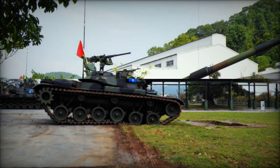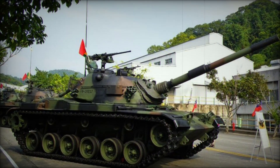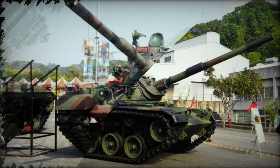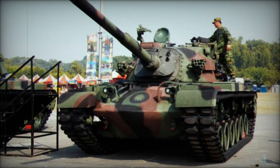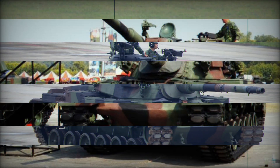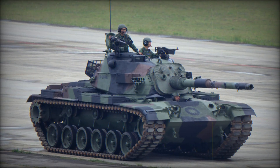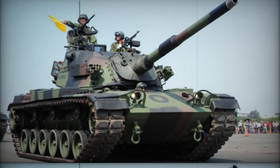While the CM11 incorporates many modern features, it is important to note that its design is rooted in Cold War technology. The tank's 105mm main gun falls short compared to the newer 120mm auto-loading systems deployed by potential adversaries. As military conflicts continue to evolve, the true effectiveness of the CM11 on the battlefield remains to be seen.